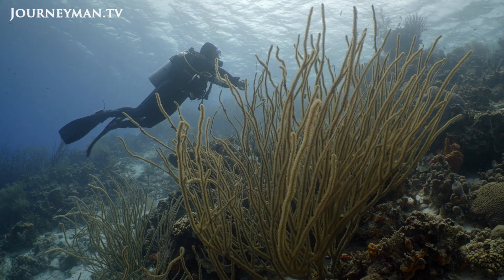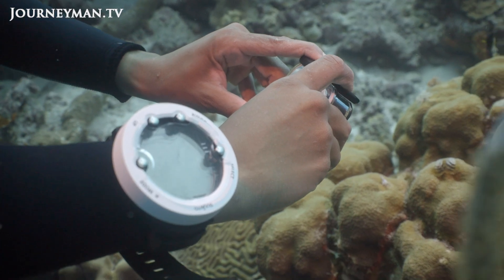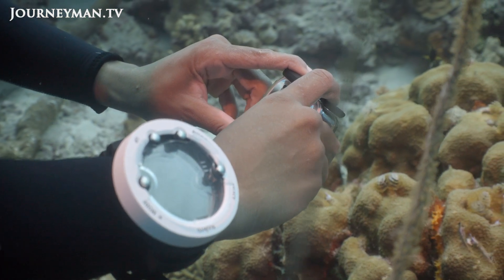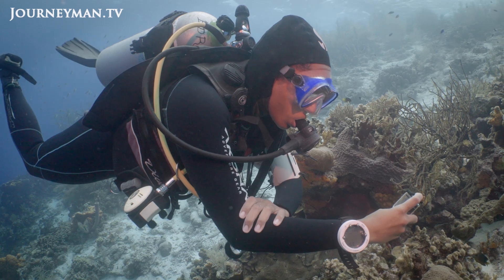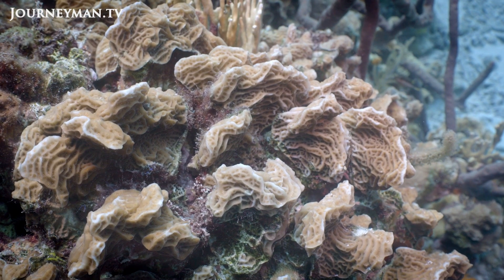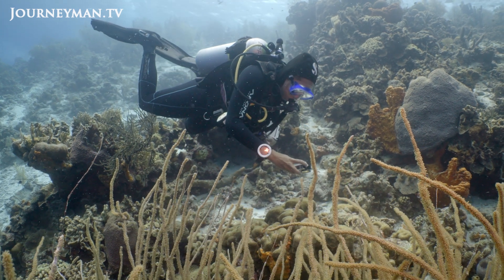One of the big impacts of climate change is, of course, the oceans getting warmer. What we've seen in Bonaire over the last couple of years is a lot of bleaching that happens, but luckily not a lot of corals that died. But if we keep having these really big, intense bleaching events and the corals do not get the time to recover, that can really change what your reef looks like.